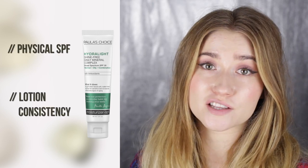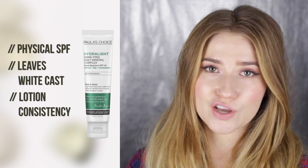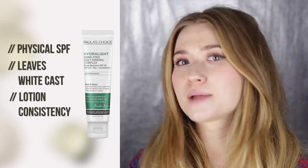My current favorite sunscreens: the Paula's Choice Hydralite — I love this one so much. It's a physical sunscreen with titanium dioxide and zinc oxide, so it has pretty much the perfect protection against UVA and UVB rays. It's very effective and provides enough hydration. Number two is the Clinique Super Defense SPF 20, which I've been testing out for the past two and a half weeks.